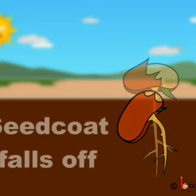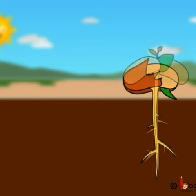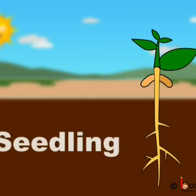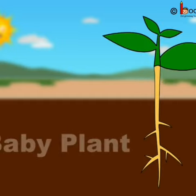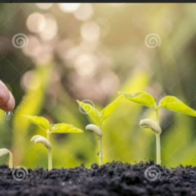Once the seed coat falls off, the root starts growing downwards to anchor the seed and search for more food and nutrients from the soil. Meanwhile, the shoot also starts growing upwards towards the light. Soon, we see a baby plant with tiny leaves. This process of the growth of a seed into a plant is called germination.